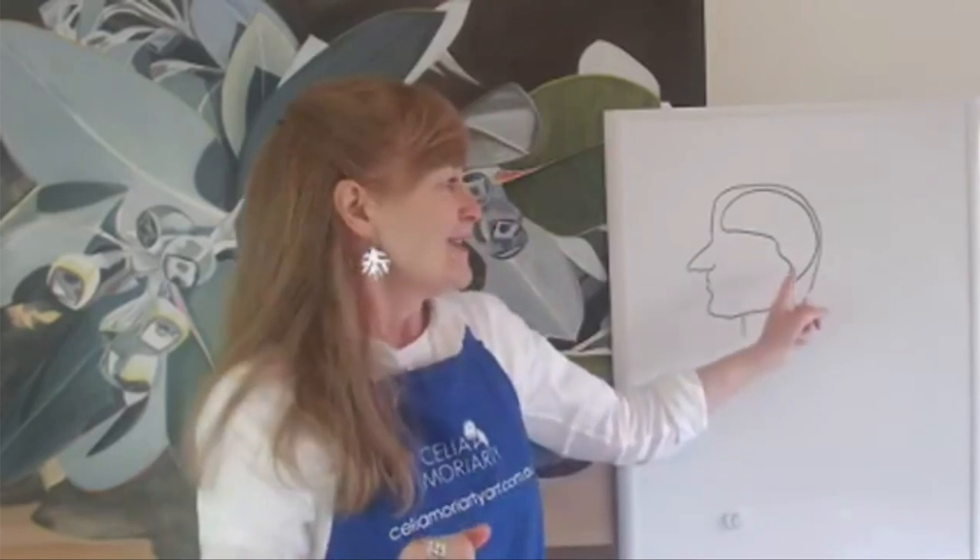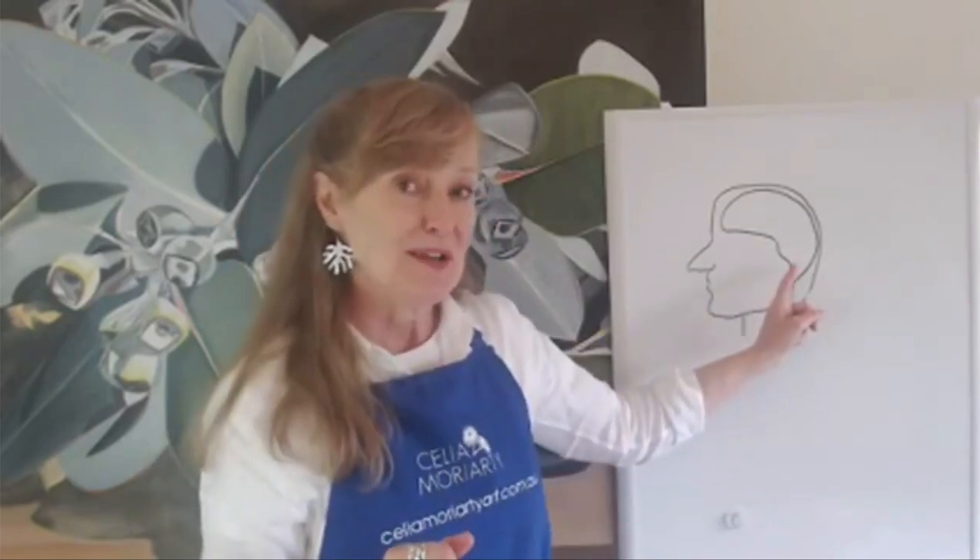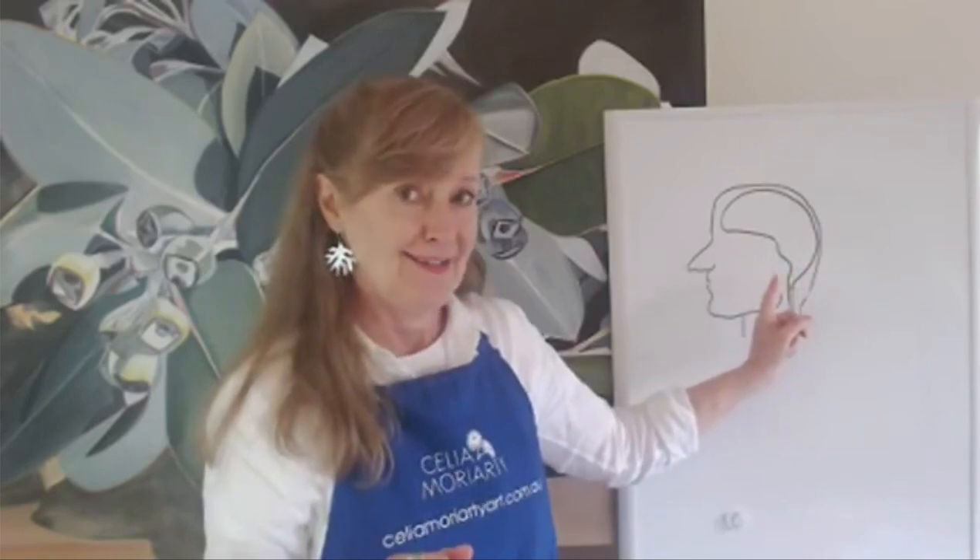Old brain doesn't use much energy; new brain does. When you learn a new task, the old brain will say, stop that — that is using too much energy. If we use too much energy, we will be vulnerable and exposed to the saber-toothed tiger. We have evolved with the flight or fight response. When the saber-toothed tiger jumps at us, we will get the hell out of here and run, or stand and fight.